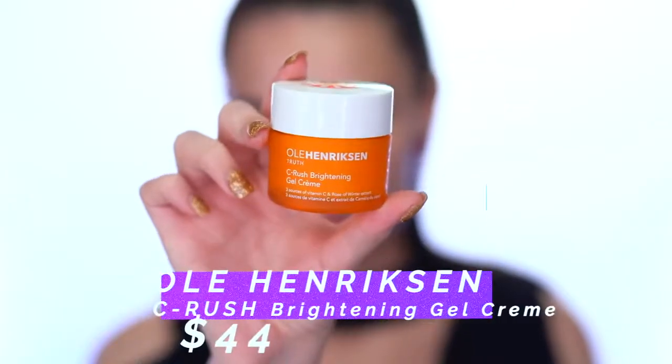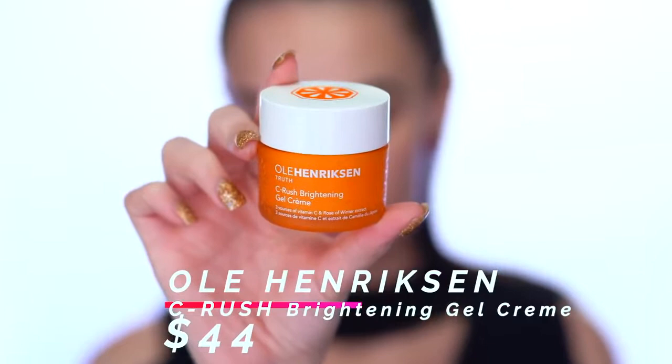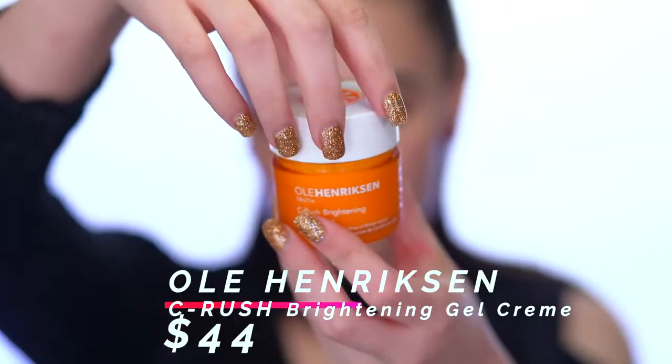I'm back home with all of my goodies and super excited to start playing with everything. The first thing I'm going to do is prep my skin using the Sea Rush Brightening Gel Cream from Ole Henriksen. I've actually tried this before in a travel size and I loved it. It's a gel cream so it soaks into the skin really nicely, won't sit on top, and it smells like citrus — I just love the scent of it. I'm going to apply a bit before I put on my foundation.